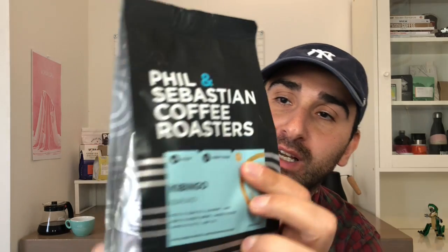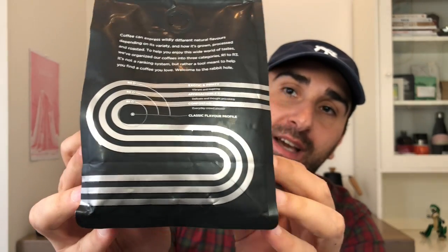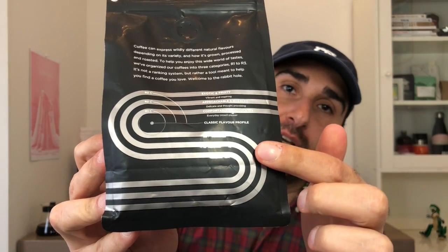So that's Phil and Sebastian's Kibingo from Burundi. What's cool about Phil and Sebastian is, if you notice up here, it has an R3. If you look to the back of their bags, they have different flavor profiles — R1 being comfortable and chocolatey, R2 being approachable and nuanced, and R3 being exotic and fruity.